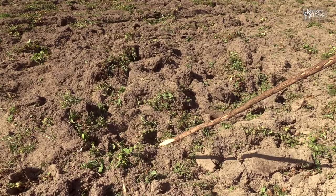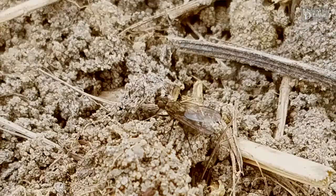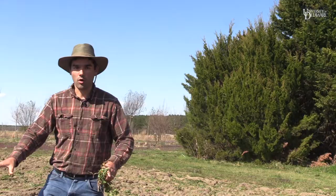As we walk through this field I'm looking at the ground and just seeing a lot of flies move out of the way. Those are all seed corn maggot.